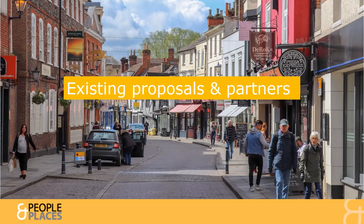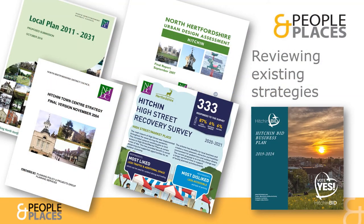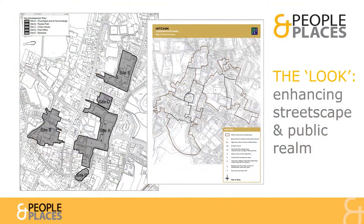It is important to begin by understanding and bringing together existing proposals for guiding the look and feel of the town centre. For Hitchin, this has included reviewing a variety of existing strategies prepared to help guide different aspects of the Town Centre's evolution. Previous strategies have resulted in significant planned improvements to the town's streetscape and public realm, though the Churchgate area remains a major identified challenge still to be addressed.